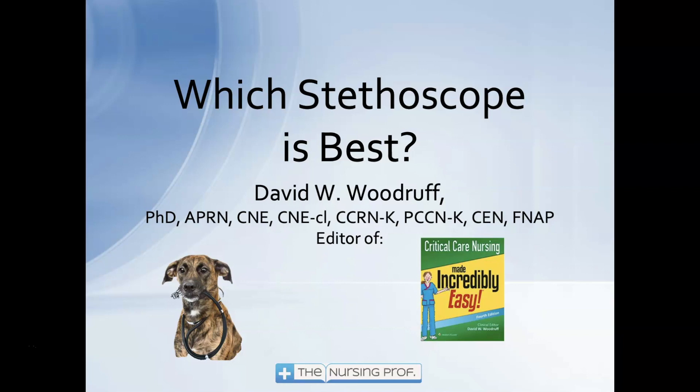Hello and welcome to Which Stethoscope is Best? My name is David Woodruff. I am the editor of Critical Care Nursing Made Incredibly Easy. I hope to make this incredibly easy for you too. Let's talk a little bit about stethoscopes.